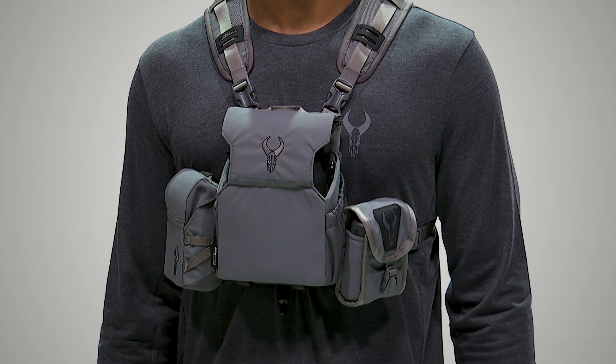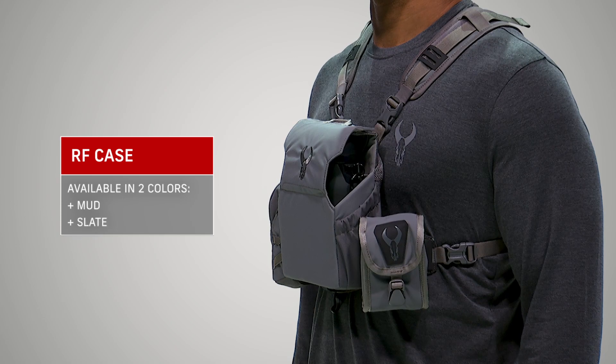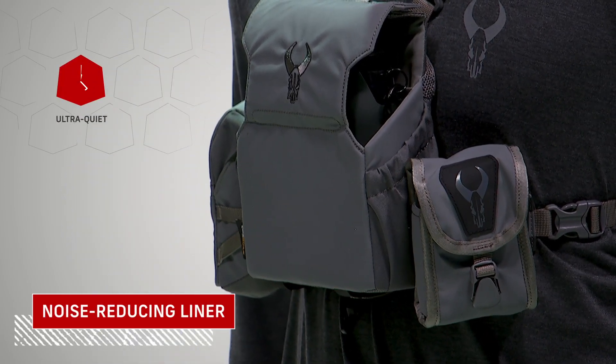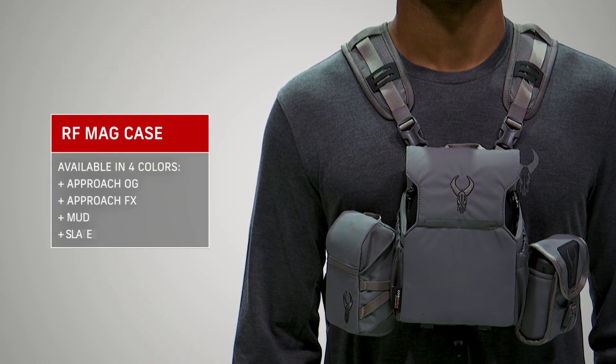Rangefinders are a must-have on nearly any hunt. First up, the RF case with its simple buckle closure and elastic tether — it'll keep your rangefinder safe, secure, and ready when you need it. It features a quiet lining and a buckle you can easily open while wearing gloves.